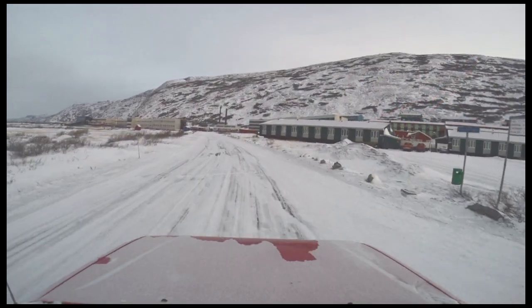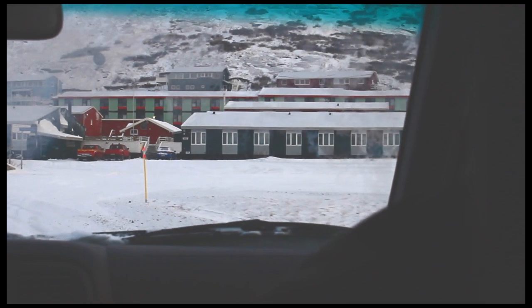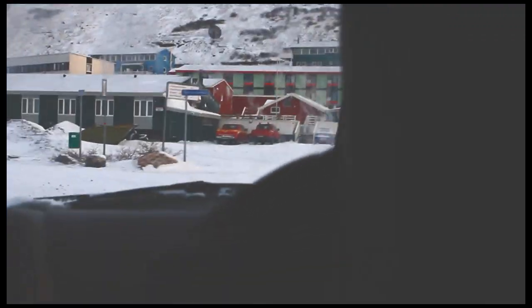In the truck: Project Scientist and Team Leader Michael Studinger and Senior Scientist John Sontag. Destination: the Weather Office.